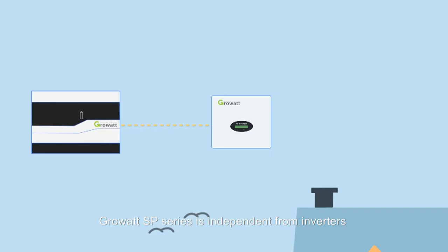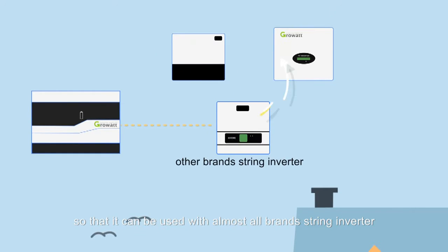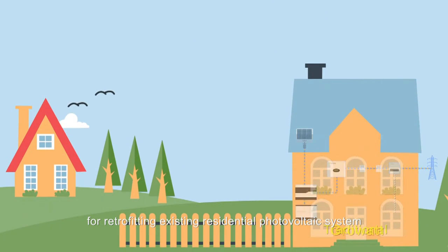GrowWatt SP series is independent from inverters, so it can be used with almost all mainstream inverter brands. This unique advantage makes it especially suitable for retrofitting existing residential photovoltaic systems.